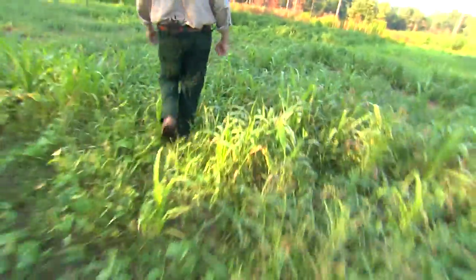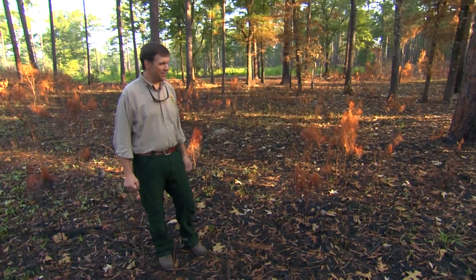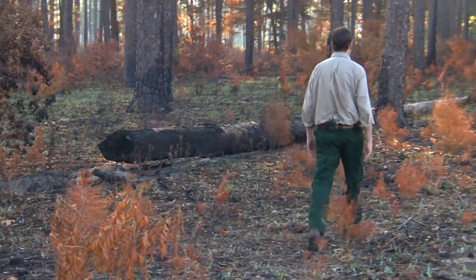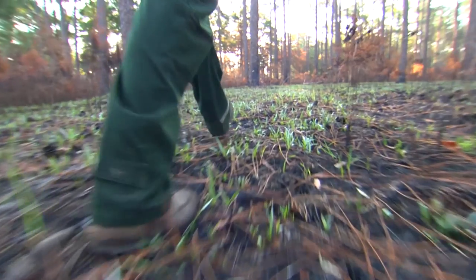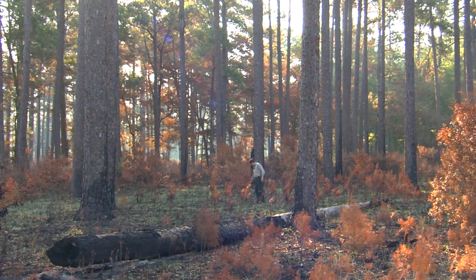Good for pollinators as well, which is a big issue these days — see all the bees buzzing around it. Burning and thinning, that's the key. This was just burned two weeks ago. What we accomplished here was our objective to kill some of this understory of young pine.